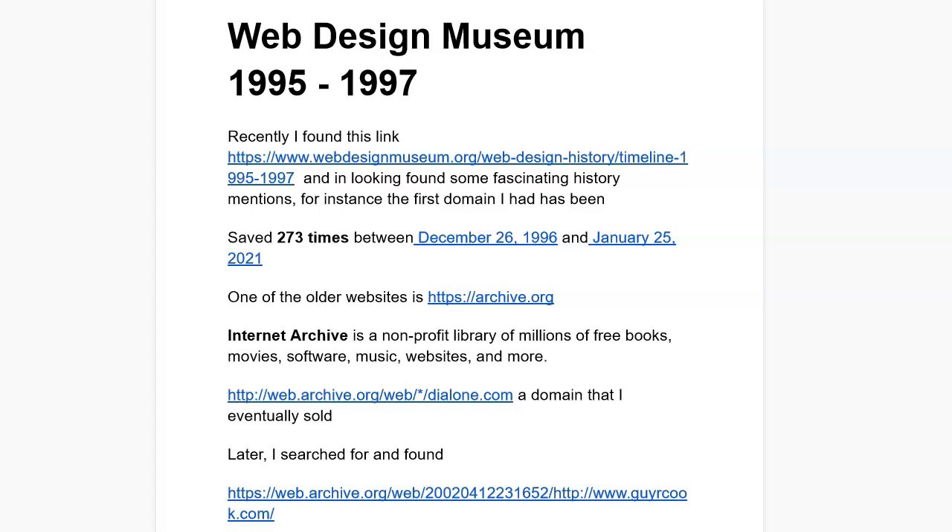Hi, I'm Guy. This is the Guy or Cook Report and yes, I'm tired from shoveling snow. But anyway, let's talk about the Web Design Museum. I was on the web surfing for stuff and found out that there's a Web Design Museum that's got links going back to yesteryear and a timeline that's been developed.